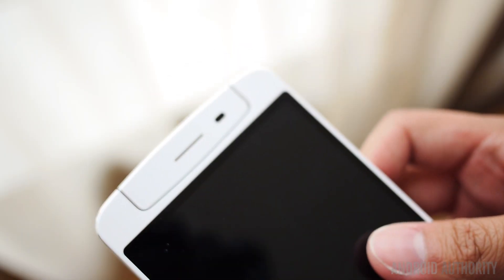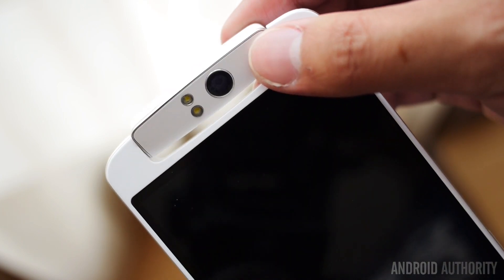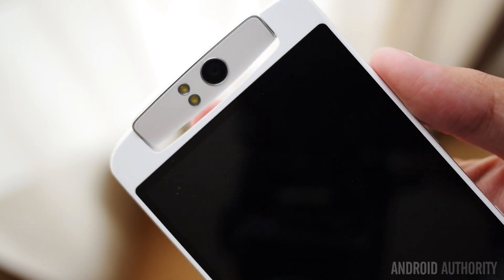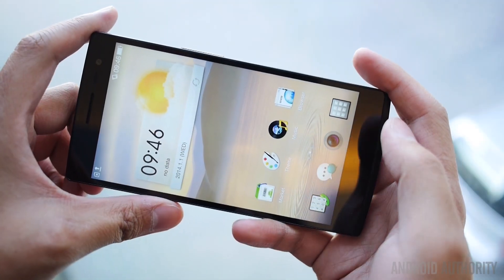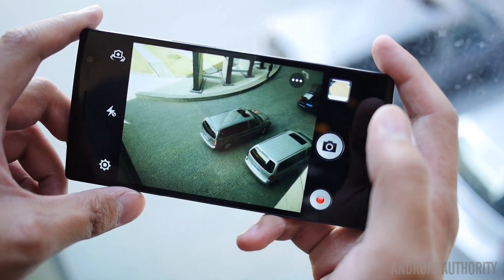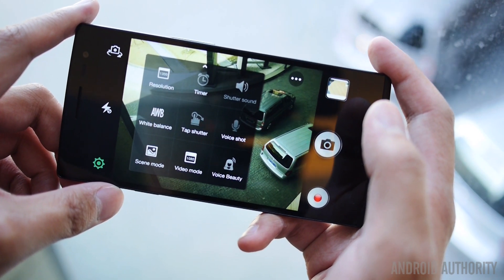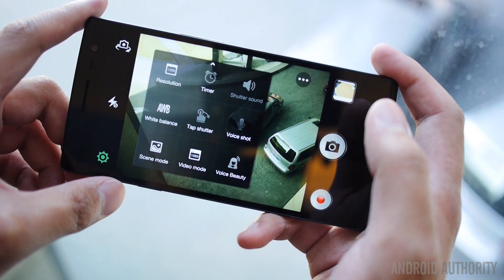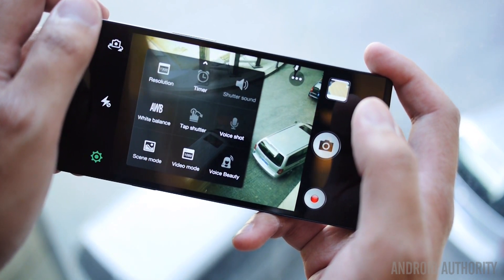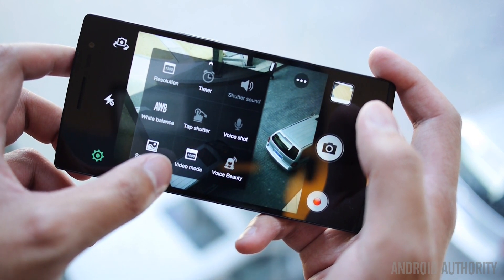Part of the Oppo N1's draw was its unique rotating camera, which offered a 13 megapixel sensor with dual LED flash. The Find 7 might not feature the rotating functionality, but its camera is still very impressive. It is a 13 megapixel shooter that features the latest Sony Exmor RS sensor alongside a unique super zoom mode that takes multiple pictures and allows the Find 7 to focus in on more details. The camera app within Oppo's Color OS is largely the same as the N1, though there are a few minor changes like shooting in RAW format and 4K video recording.